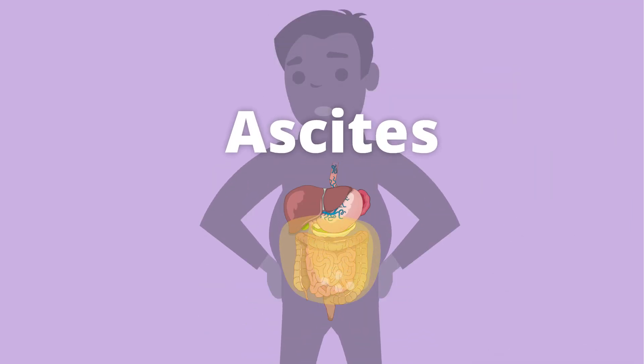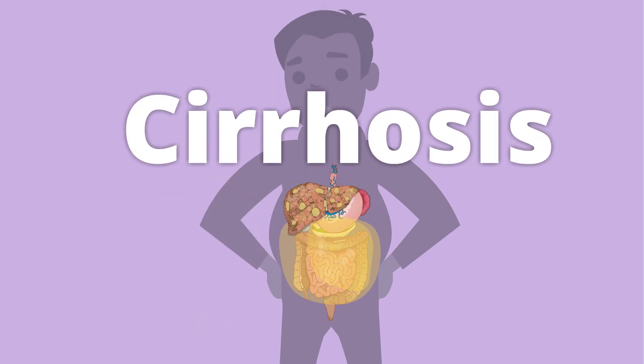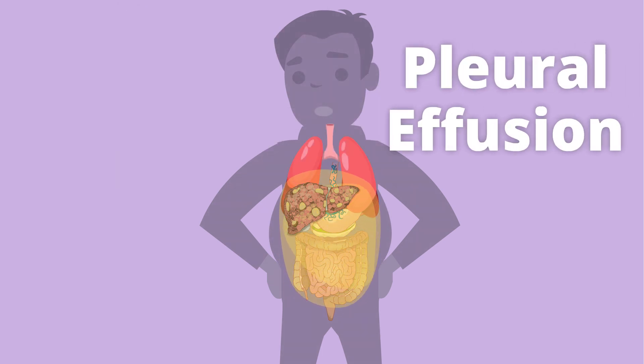Ascites — that's the medical term for fluid buildup in the abdomen, your belly. This can happen to people with scarring in the liver called cirrhosis. For some people, the fluid can move up to the space around the lungs. That's called pleural effusion.